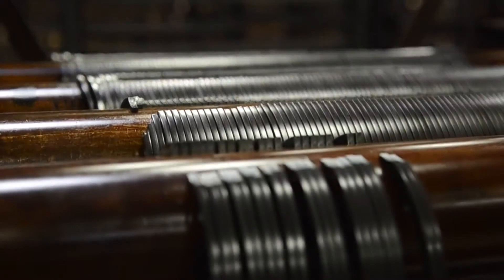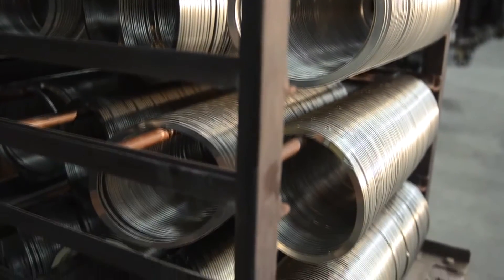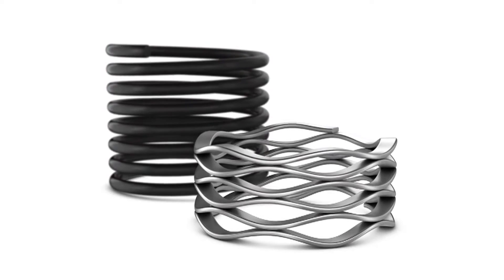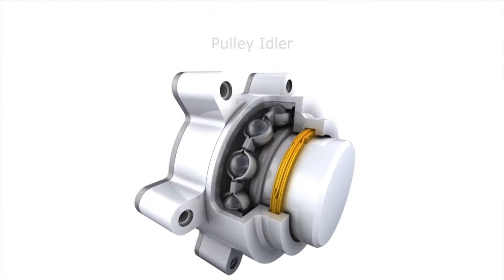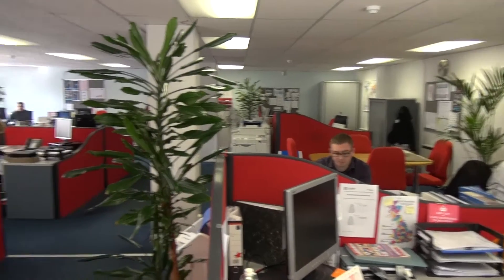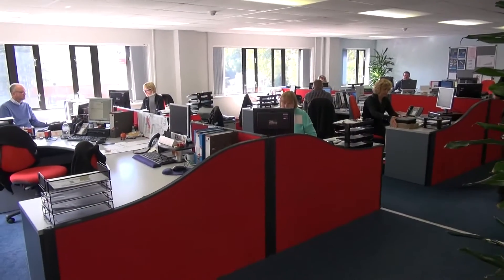For more than three decades, TFC has been one of the leading suppliers of technical fastener components to industry throughout Europe. We have gained unrivalled experience and technical expertise in the design and specification of Smalley wave springs, retaining rings and laminar sealing rings. Our team of design engineers have built up a thorough understanding of customer requirements, and this ensures our clients receive the right technical solution to their problem.